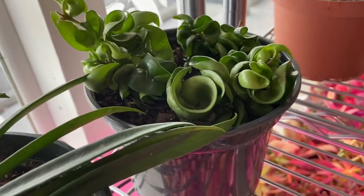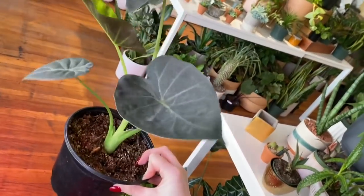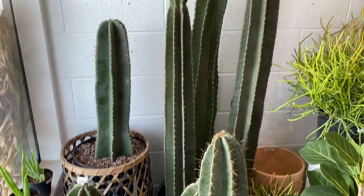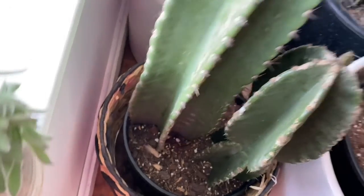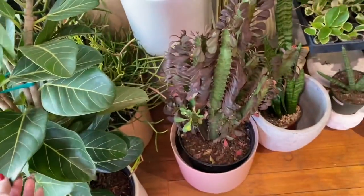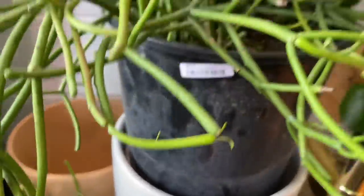Look at this growth pattern — here we have a huge string of pearls, very tempting. Hoya kerrii compacta, a couple of them actually. How sick would that be if they were variegated? Here we have an alocasia regal shield — these guys get humongous if you plant them in the ground outside. Here we have a bunch of amazing cacti; I don't know the exact species and there are no tags. Here we have a ficus audrey. And here we have a euphorbia fire sticks — this guy is $69.99.